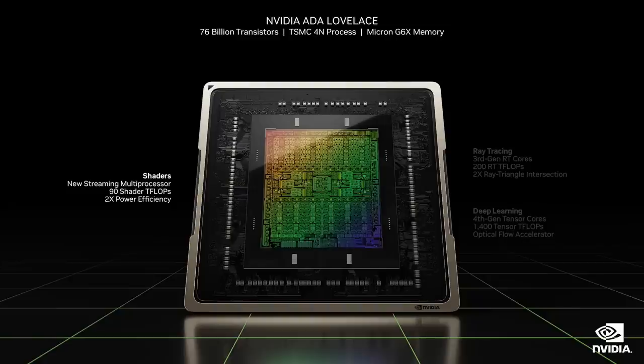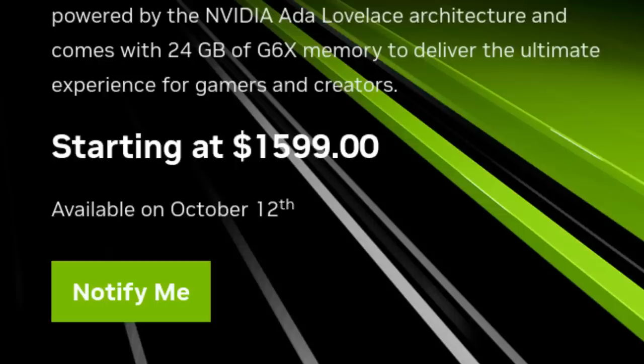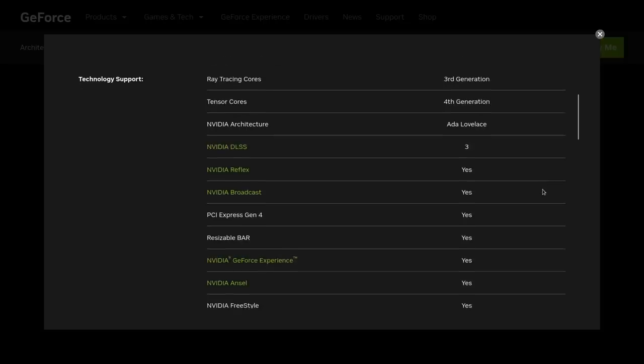The card we're all most interested in is the RTX 4090, and once you hear about it you'll understand why it's not a 4080 Ti. The 4090 has a wallet-crushing price of $1,599, comes with 24 gigabytes of GDDR6X VRAM, 16,384 CUDA cores, and a boost clock of 2.52 gigahertz.